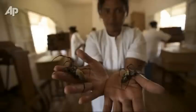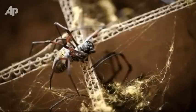The silk of 1.2 million crawlers went into making the brocaded cape, a painstaking process that took more than four years to finish.